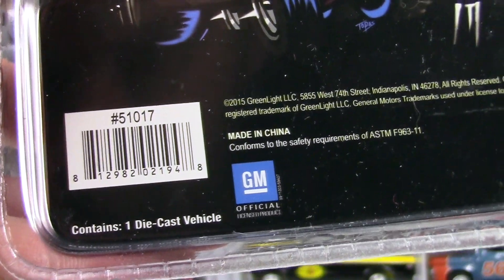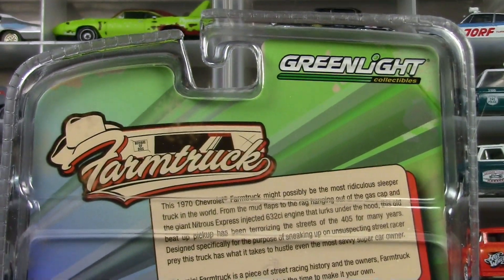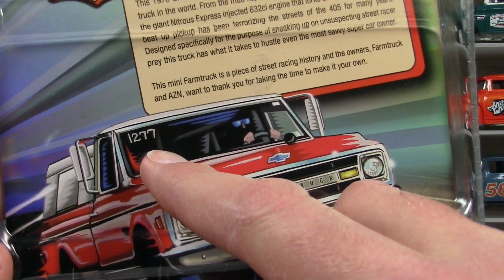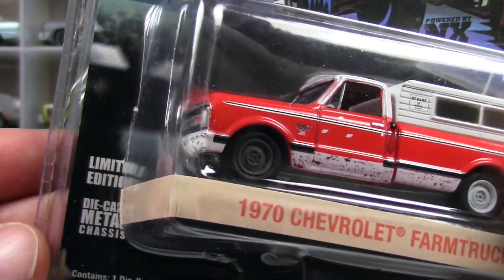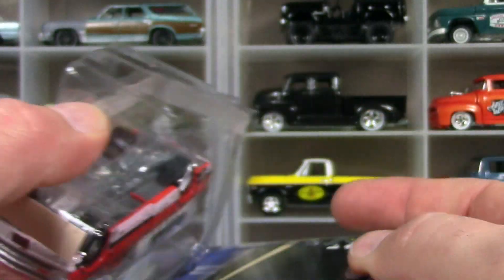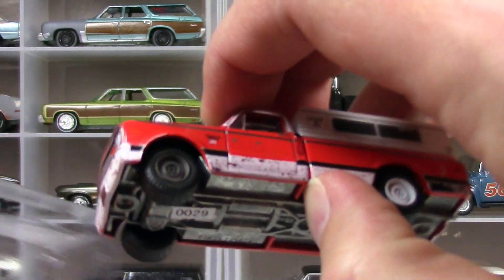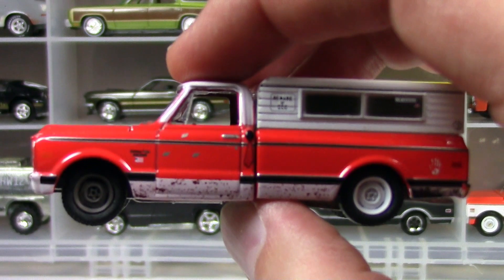Here's all the packaging — it is legit Greenlight packaging. It doesn't say what they are limited to. I don't know — I think the 1277 is on the show, but I don't think that means they're limited to 1277. It just says limited edition on the side. Let's crack this open. I'm a fan of Greenlight C10 trucks anyway, and this one is just killer.